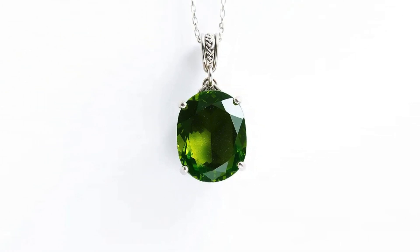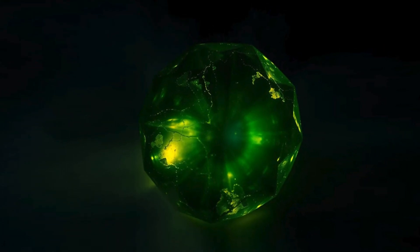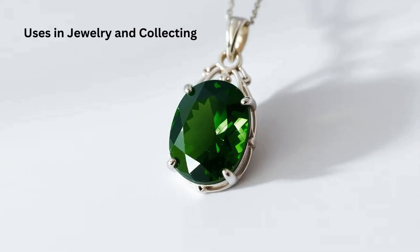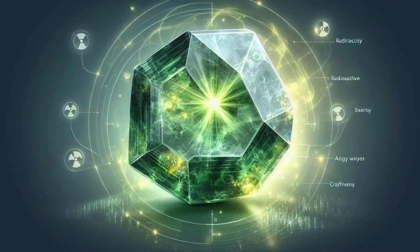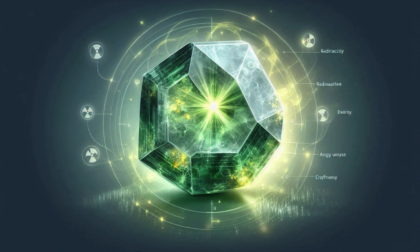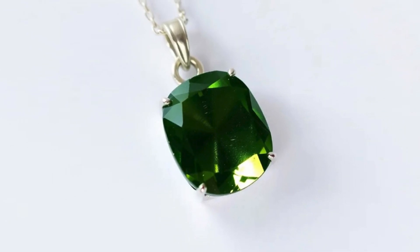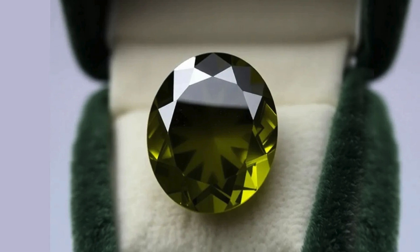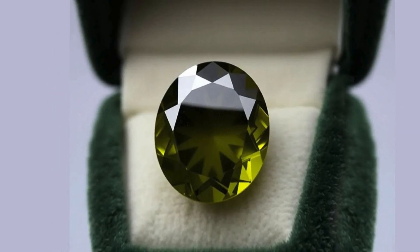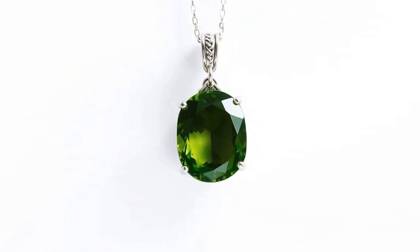While Econite has not been extensively incorporated into traditional metaphysical practices, some modern crystal enthusiasts believe it offers unique healing properties due to its high energy and connection to radioactive elements. It is said to facilitate transformation and aid in releasing old, stagnant energy. Because of its radioactivity and fragility, Econite is rarely used in conventional jewelry. When set in jewelry, it is typically displayed in low-contact pieces such as pendants or brooches, and in some cases jewelers encapsulate Econite to protect the wearer from potential radiation exposure.